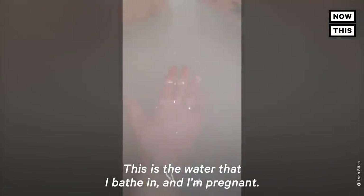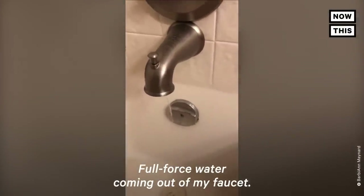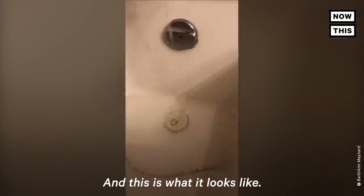This is my water in the Tomahawk area in Martin County, Kentucky. This is the water that I bathed in and I'm pregnant. This is the water that's coming out of my tap — more discolored water coming out of my faucet. And this is my water.